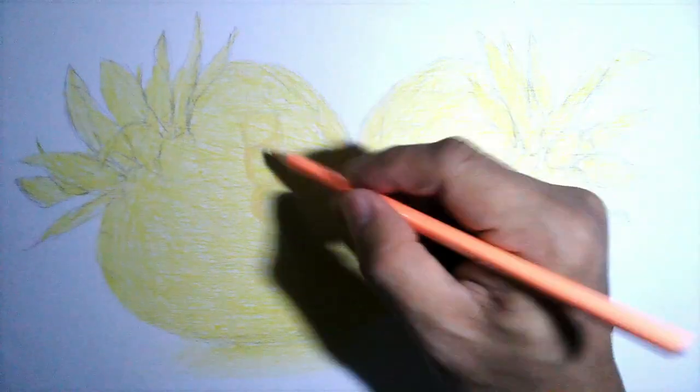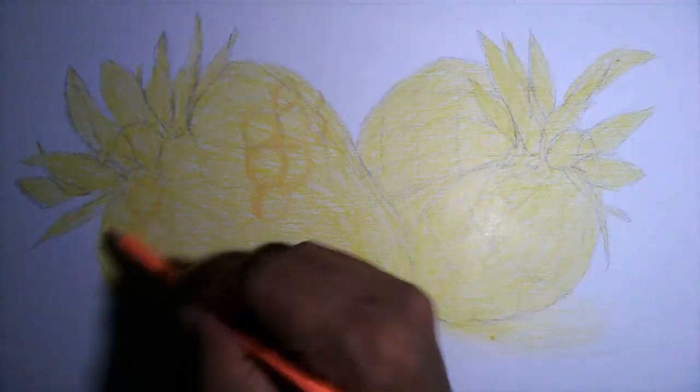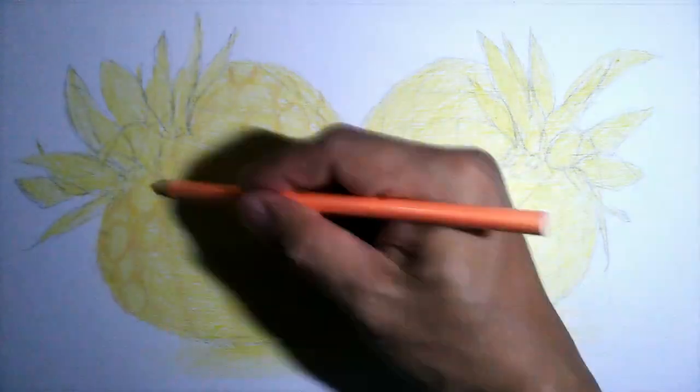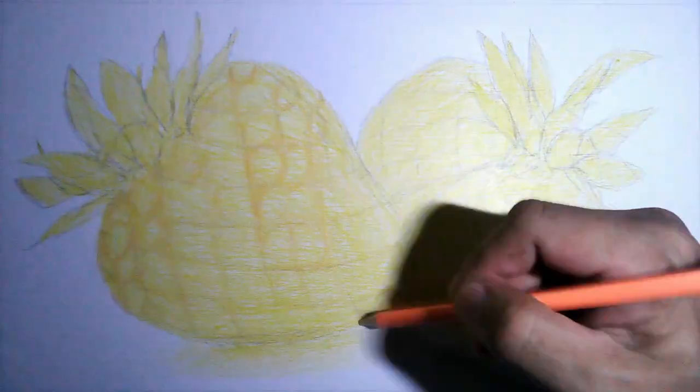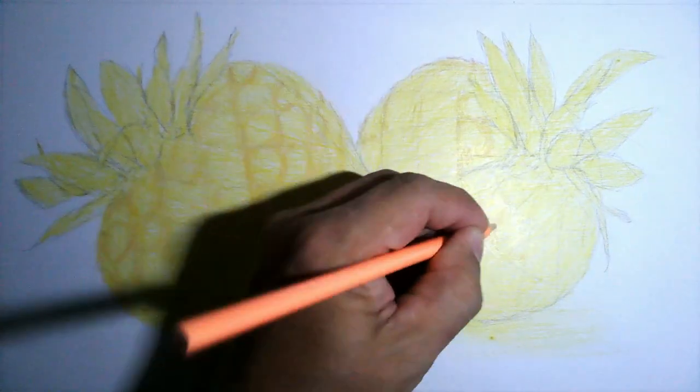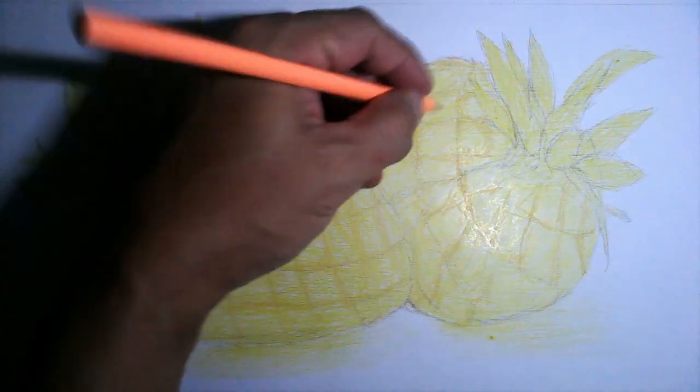When the final image is achieved, refine the artwork by drawing the final details. Now, while you are watching, I hope you are learning and enjoying.